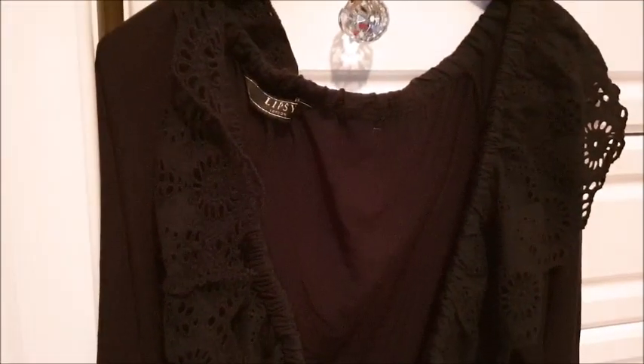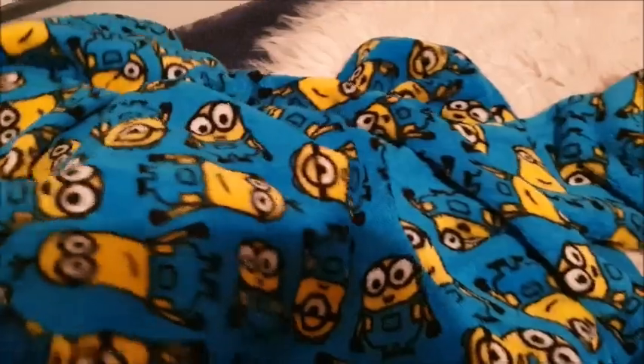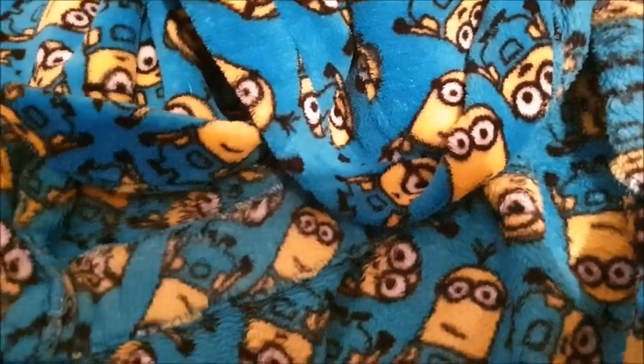Next up is this size 18 top from Lipsy London — loving this neckline, the kind that goes straight across the chest on the shoulders. Next up we've got Minions — Despicable Me Minions! This is a kid's dressing gown, so cute. It's for seven to eight years, bright blue and yellow with cute little Minions. It is a hooded dressing gown, which I love. I want one with a hood because my head gets cold. I like being snuggly in a dressing gown.